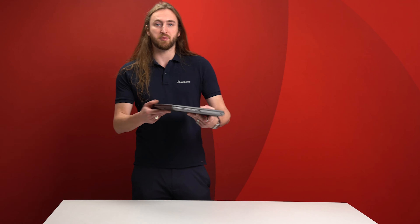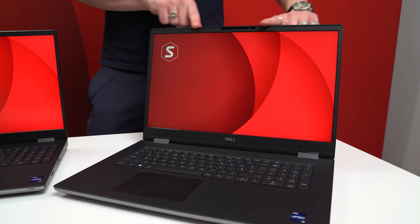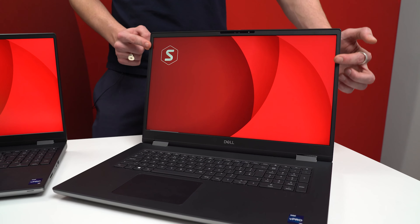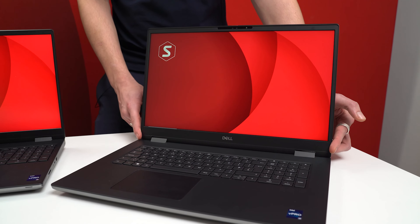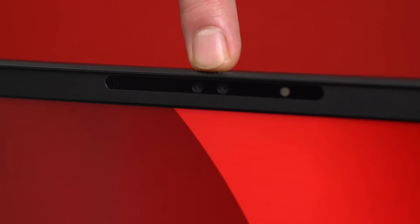There is only one chassis option for the Precision 7770, and as we mentioned earlier, Dell are now the only major OEM workstation provider producing a laptop with a 17.3 inch screen size, keeping a nice familiar 16 by 9 aspect ratio and with full HD and 4K display options. We have an upgraded HD camera and dual noise cancelling microphones to improve the quality of your web meetings.